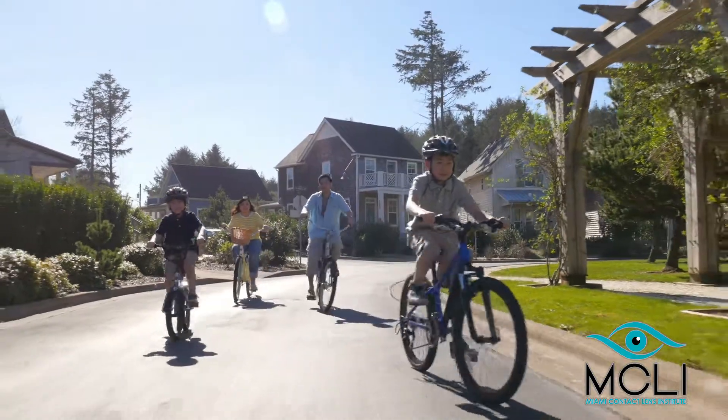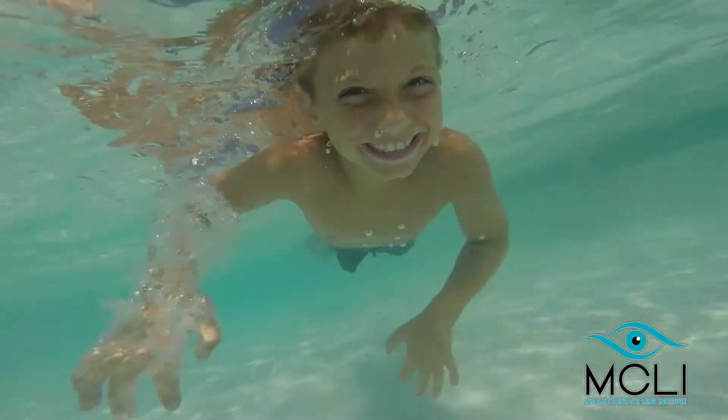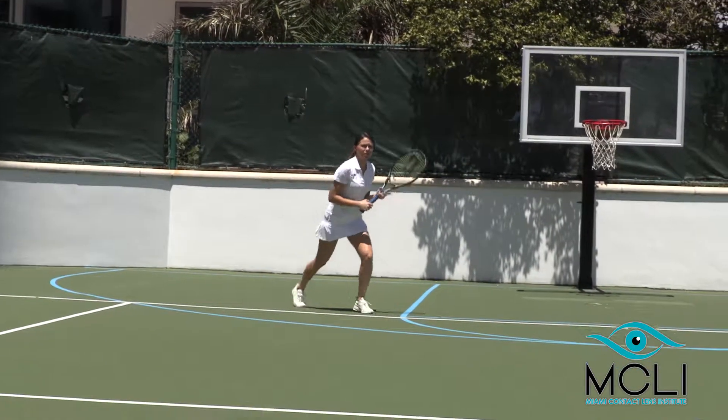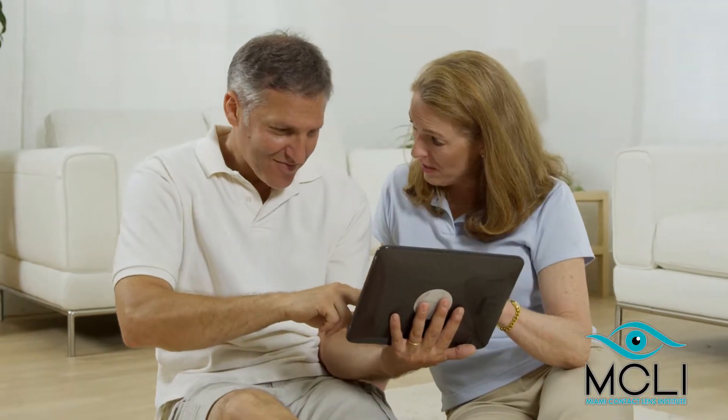Ortho-K is appropriate for all ages. In fact, this is the most effective method of slowing down progressive myopia in children. With newer diagnostic technology and newer lens materials, orthokeratology is a viable alternative to invasive surgery.